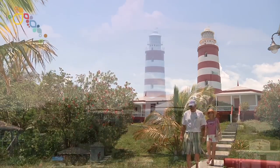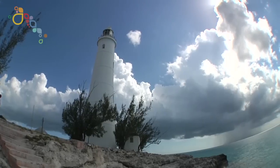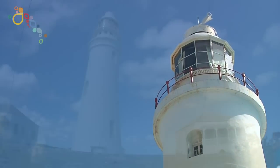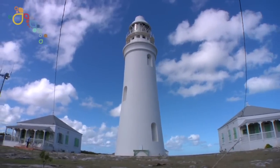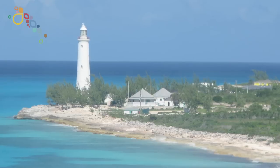You haven't really seen the Abacos until you've come and seen the lighthouse — the beautiful lighthouse. Until you visit Dixon Hill Lighthouse. This sort of put the Bahamas on the map.